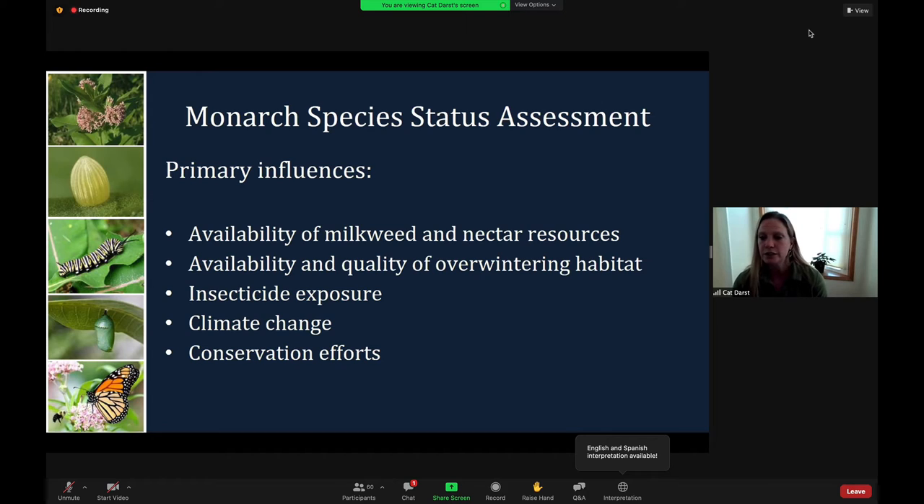The key influences affecting Monarch viability are the availability of milkweed and nectar sources, the availability and quality of overwintering habitat in Mexico and California, exposure to insecticides, and the effects of climate change that result in exposure to unsuitably high temperatures or catastrophic weather events. Conservation efforts that restore and improve habitat also influence Monarch viability.